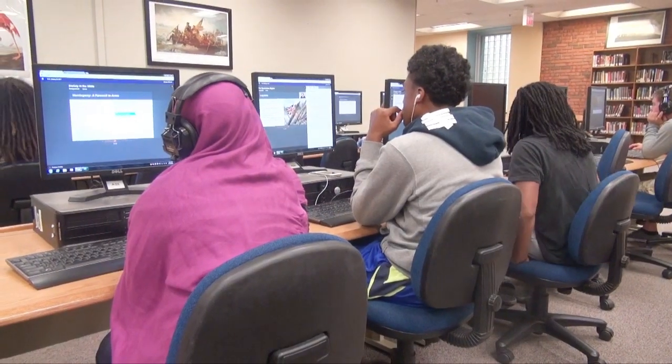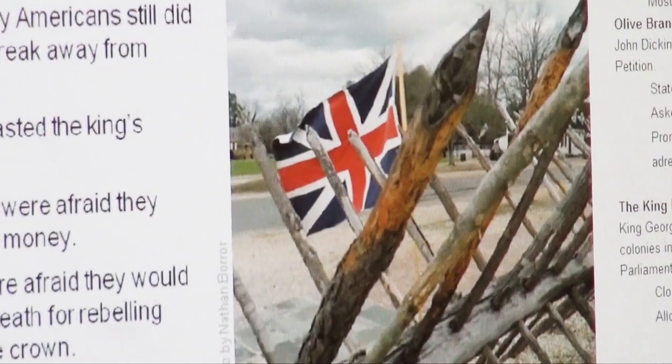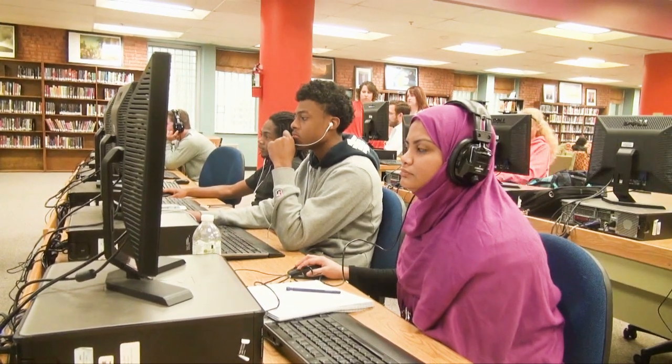I have about 13 or 14 different classes going on right now — just about everything. Every English class, physics, all the geometry, algebra, history, world history, health, personal finance.